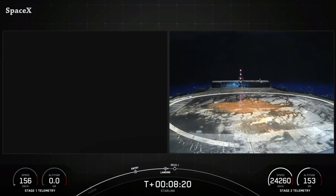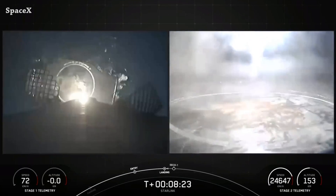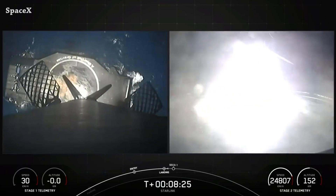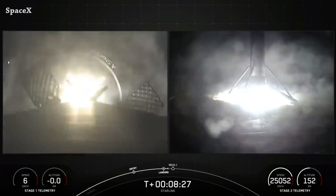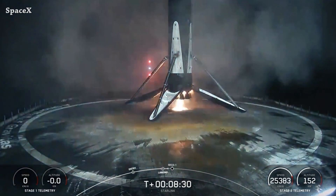Here we can see Falcon 9's first stage landing on the Shortfall of Gravitas drone ship, completing the 18th launch and landing of a booster. The honors for booster 1058, which entered service with the Crew Dragon Demo 2 mission, launched three and a half years ago.